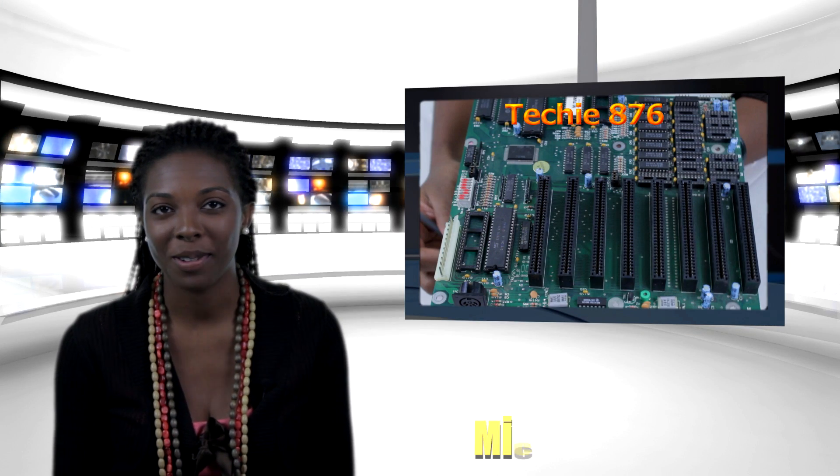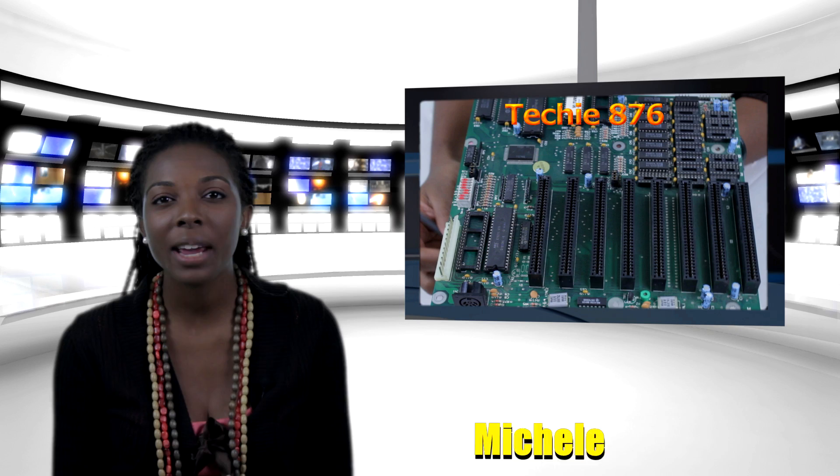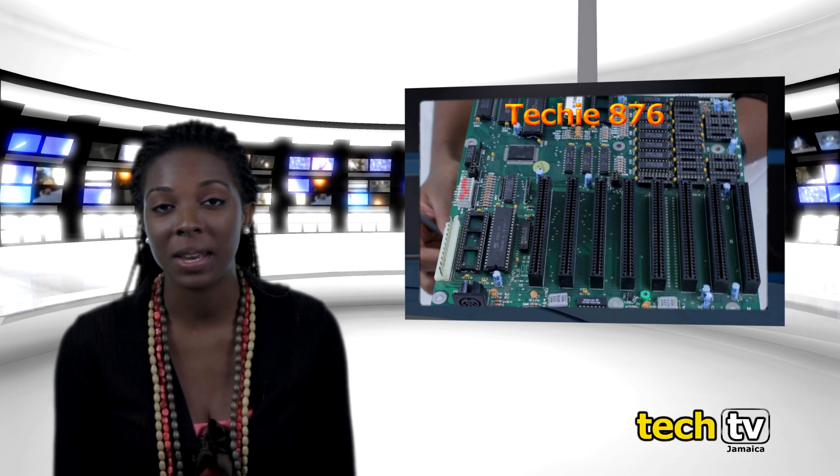Welcome to the Techie876 show. I'm your host Michelle. Today we are going to look at a computer motherboard from the 1980s.